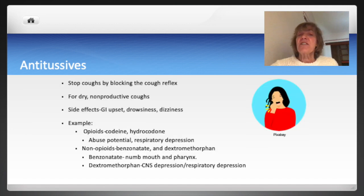Antitussives stop a cough by blocking the cough reflex in the central nervous system. These medications are used for a dry nonproductive cough. All of these medications cause drowsiness, dizziness, and GI upset. Examples of opioid antitussives are codeine and hydrocodone. It's an important consideration that opioids have a potential for abuse and can cause respiratory depression.